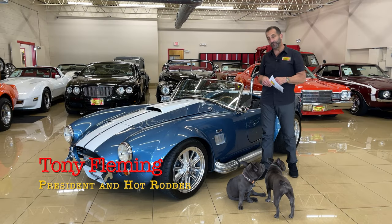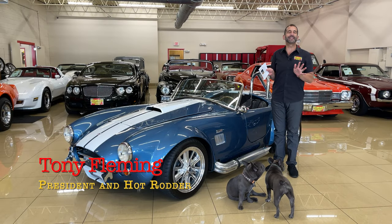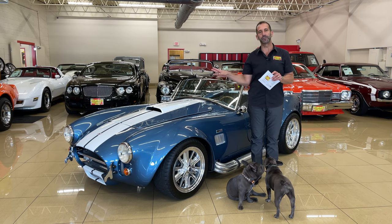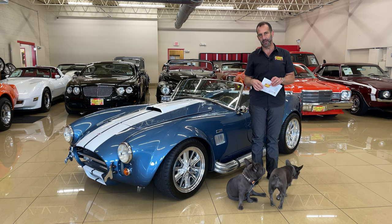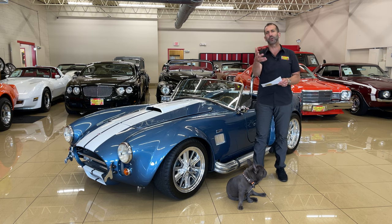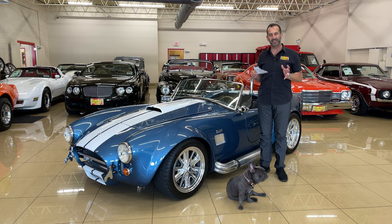Hey everybody, I'm Tony Fleming from Fleming's Ultimate Garage, and today we're looking at — you already know what you're looking at. So let me just say this: why do some cars just look so much better than others? I hear it all the time — 'that's a great looking car' — but a lot of times people don't know why it's a great looking car.